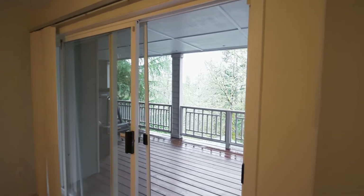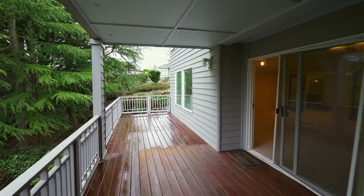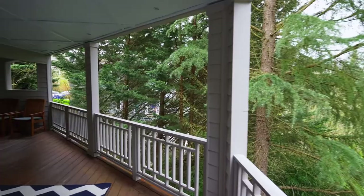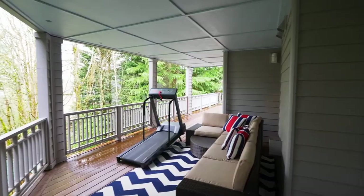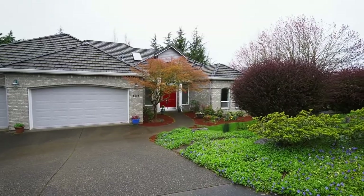The covered lower-level deck overlooking the yard and garden is perfect for year-round entertaining. An exceptional home in a premier location — it's ready for you to call home.